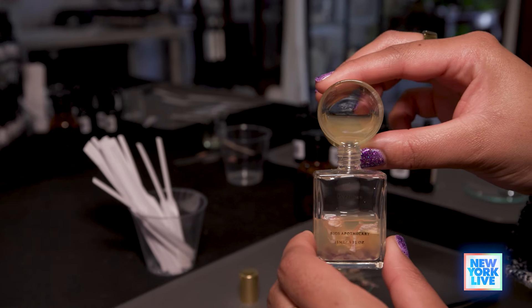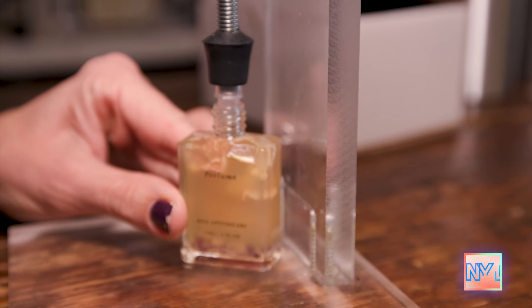Oh, that is smelling so delicious. We've got some gourmand notes, we've got the fruit and the flowers complementing those in a nice leathery base. I think that smells great. The next step is to decorate the perfume bottle and then we'll cork it and you'll be on your way.